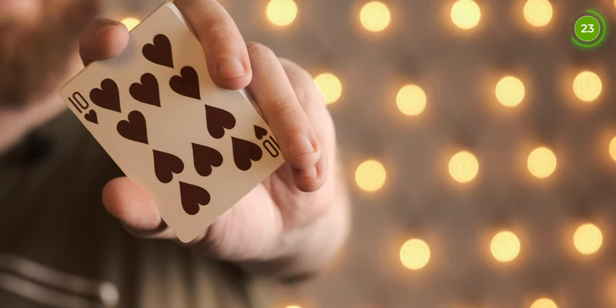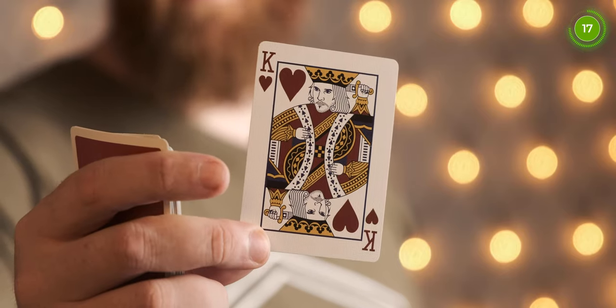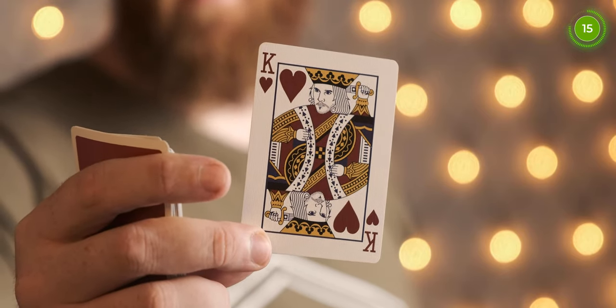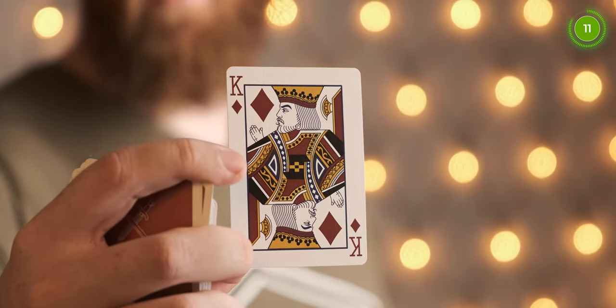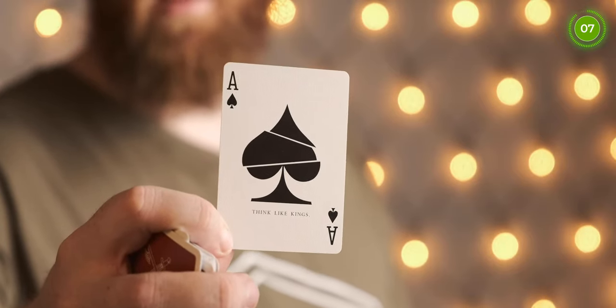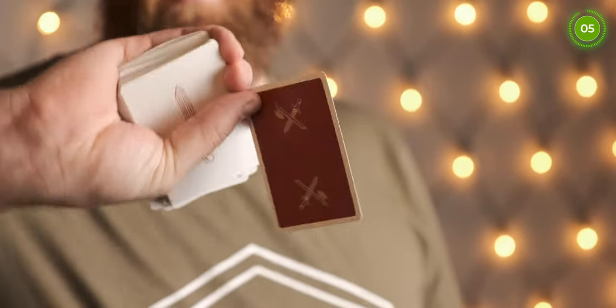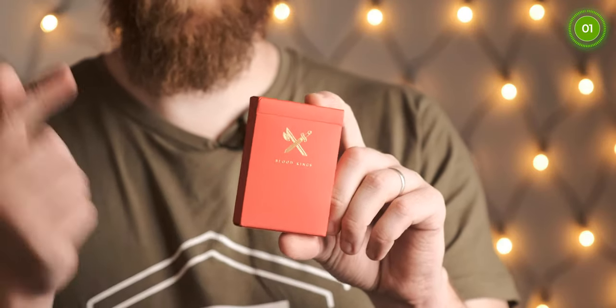The black is a standard black and the red is a slightly darker red than typical USPCC style. Peter McKinnon appears as the King of Hearts, and all other court cards are personalised as well — Daniel Madison is the King of Diamonds. There's a personalised Ace of Spades, a double backer, and also a duplicate Queen of Hearts. That's number 4 on my list — the Blood Kings.